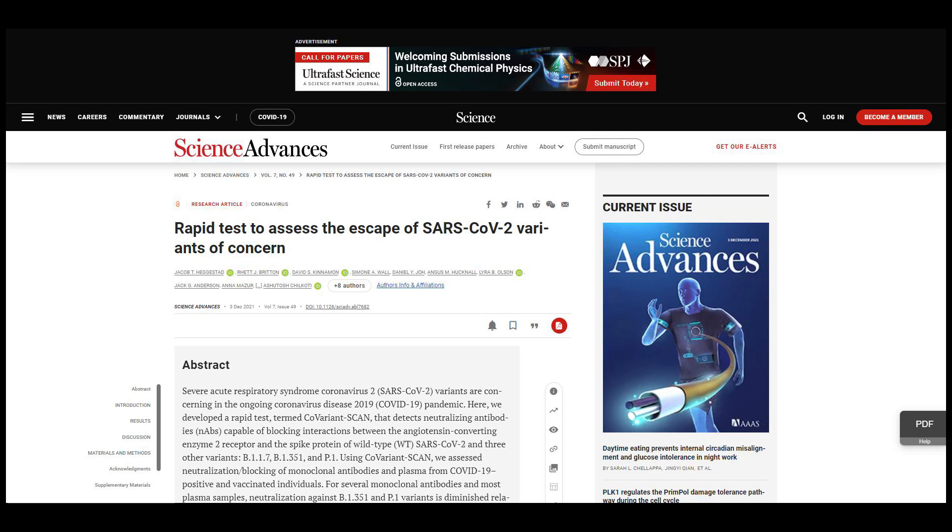In the journal Science Advances, researchers at Duke University devised a new way to detect the effectiveness of neutralizing antibodies against several COVID variants.